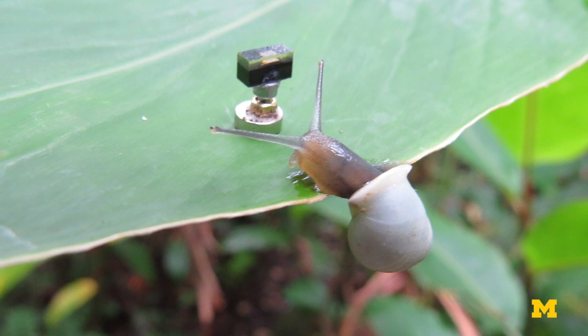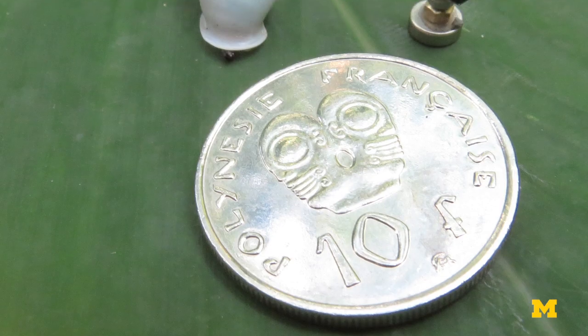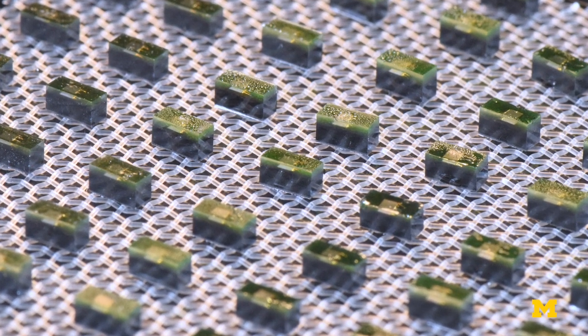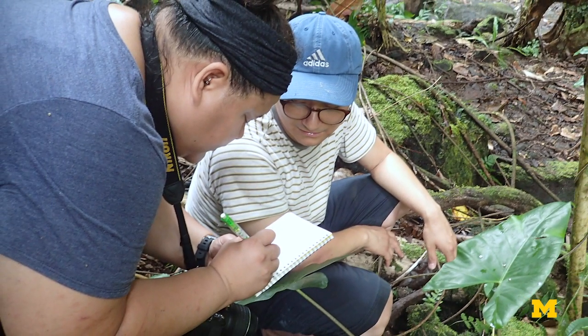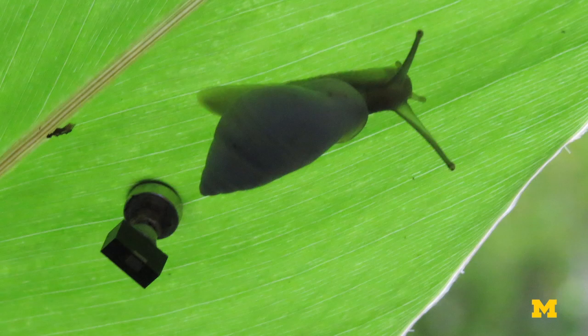Now we understand why. By employing an array of millimeter-sized smart sensors, a team of University of Michigan biologists and engineers have figured out what is protecting the native tree snails from extinction: the sun.